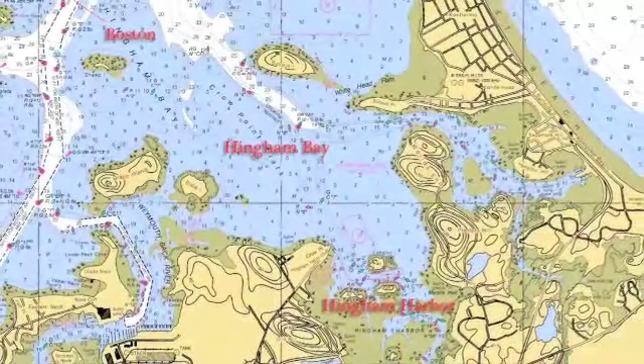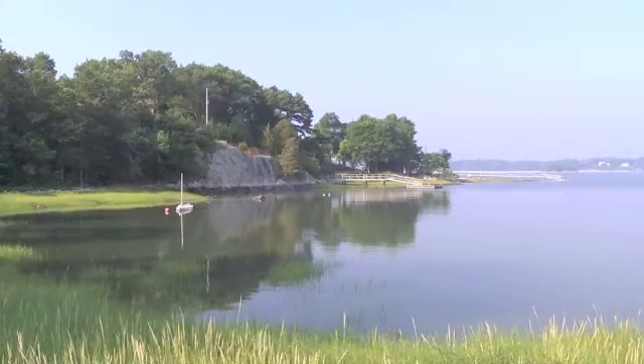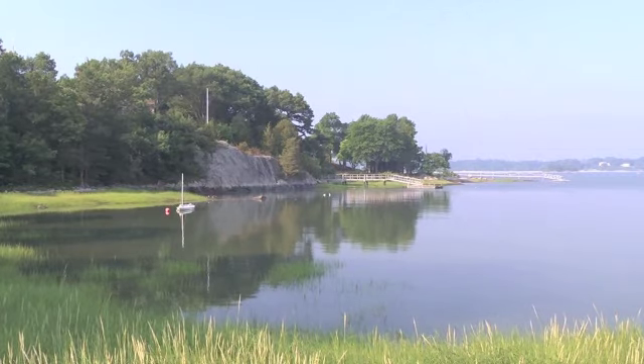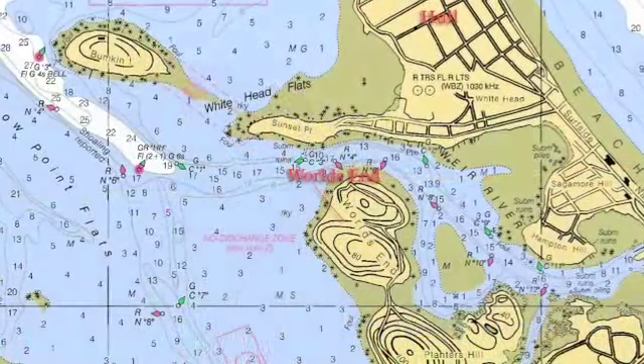In this video, Boating Local travels to the town of Hingham, Massachusetts, located just south of Boston. Hingham offers a host of boating amenities and lots of great places to visit by water.